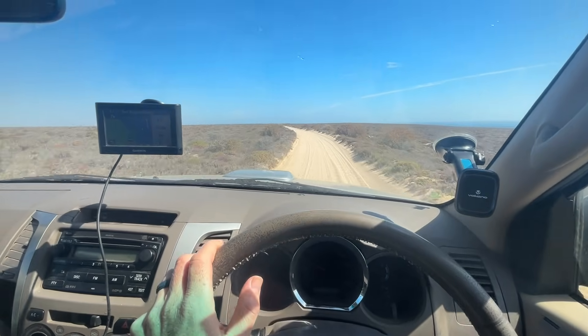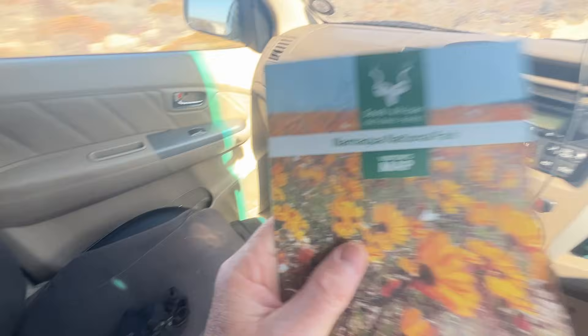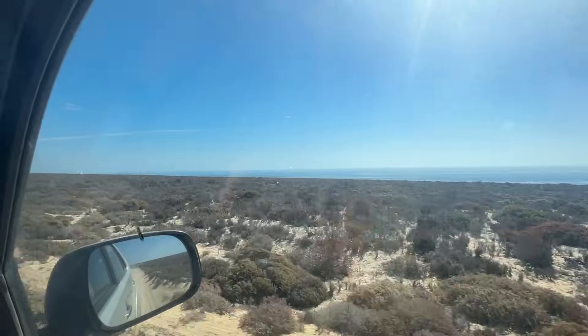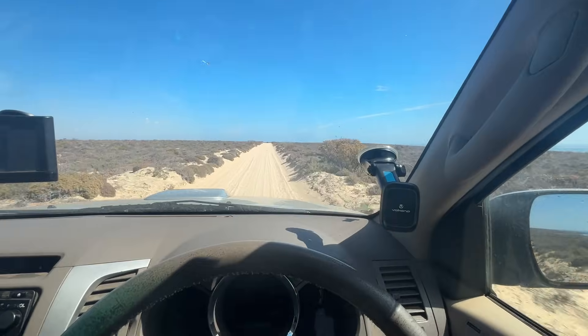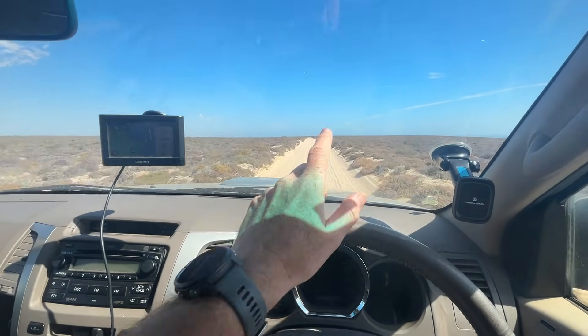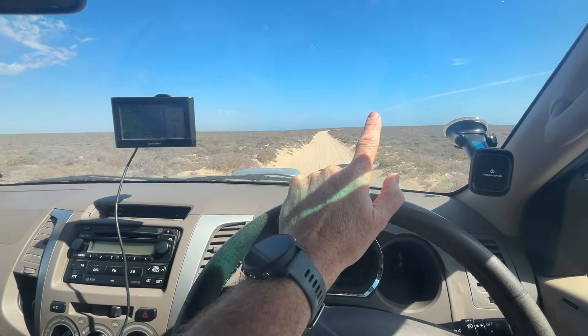On this road you'll never get stuck. We are in the Namakwa National Park, on the west coast near the Atlantic Ocean. This is just a normal sandy road — it's not very soft, but a little bit further ahead it does get soft and then I'll switch to low range.